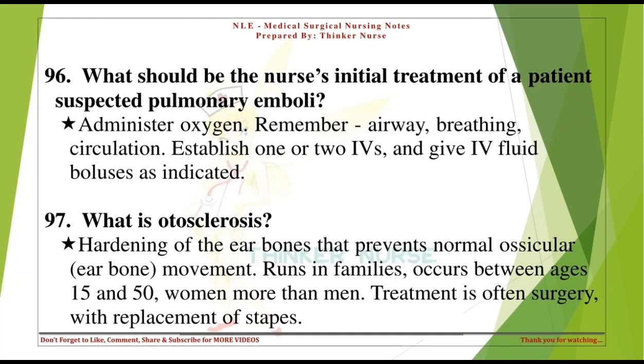What should be the nurse's initial treatment of a patient with suspected pulmonary emboli? Administer oxygen. Remember: airway, breathing, circulation. Establish one or two IVs and give IV fluid boluses as indicated.